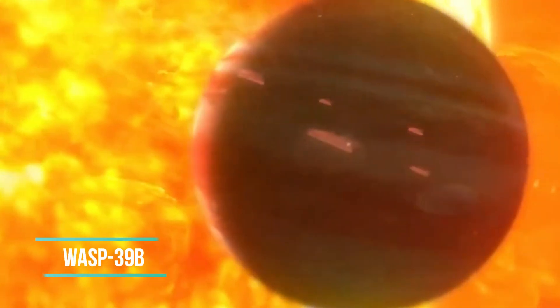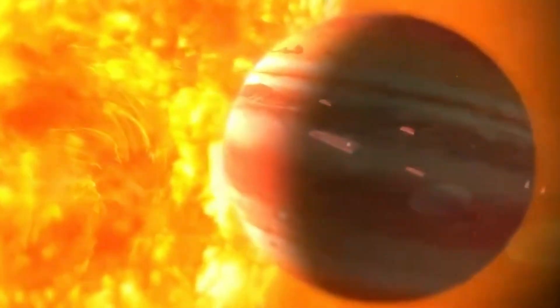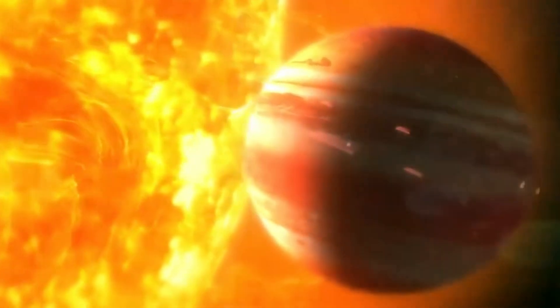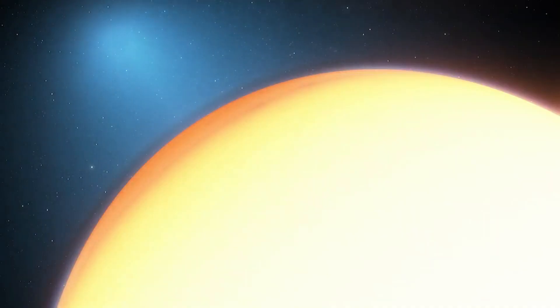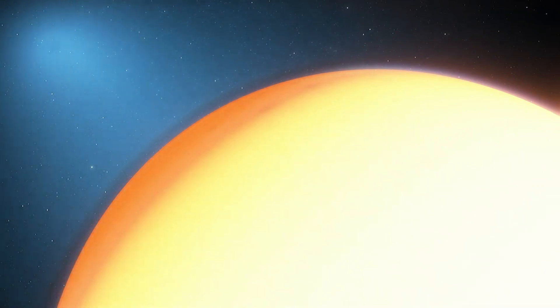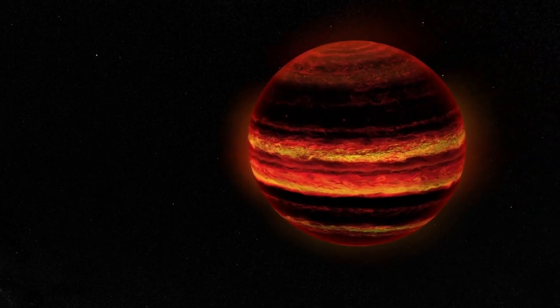Webb, like with WASP-39b, was able to pick out water, methane, carbon dioxide, and potassium as separate chemicals in the brown dwarf's strange atmosphere. The amounts of the different chemicals show that the object is in a rough environment. Researchers looked into the atmosphere in a study that hasn't been released yet.